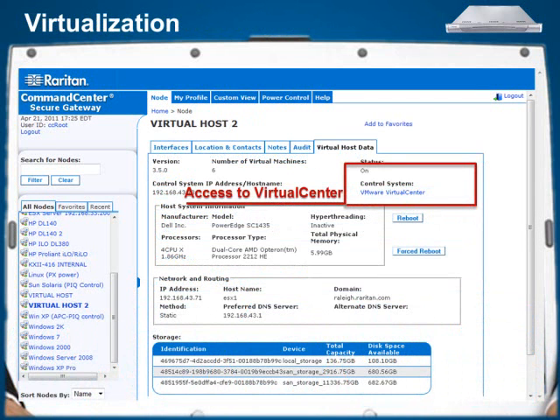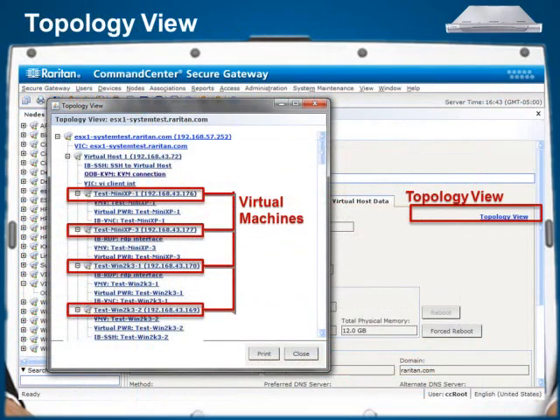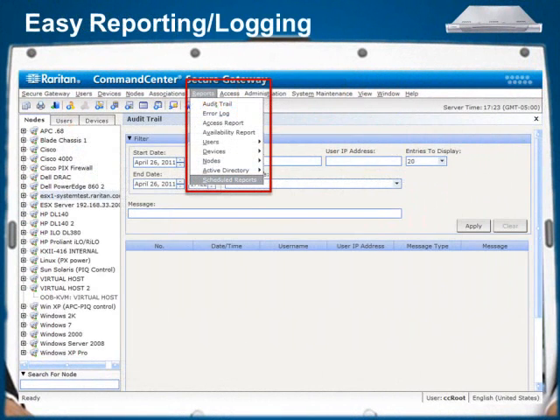CCSG's simple client layout with relevant data and hyperlinks allows easy navigating through a VMware topology. CCSG provides IT administrators with an instinctive guided process for simplified deployment. It provides reporting and logging features, allowing administrators to easily track and audit usage of the complete solution.